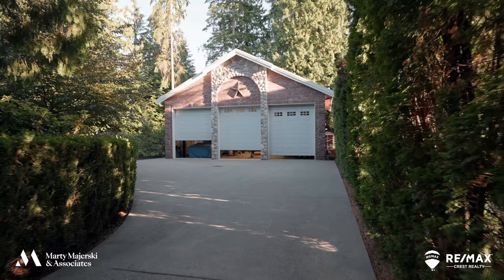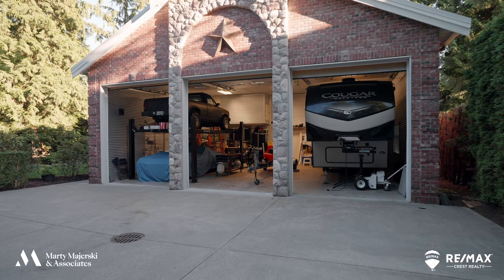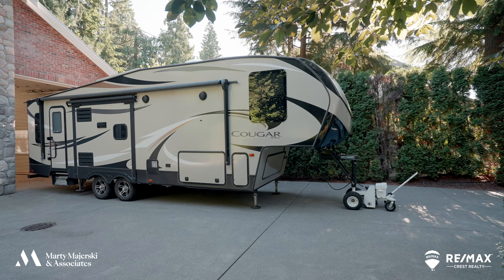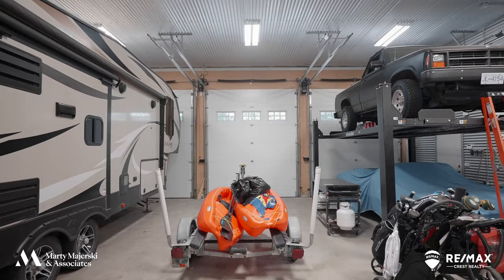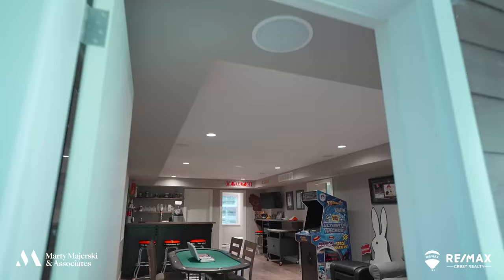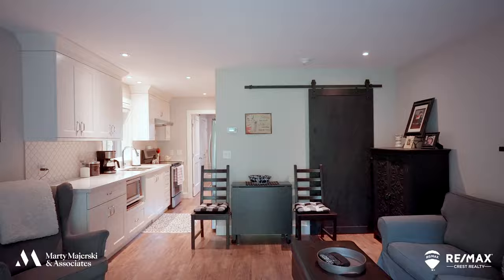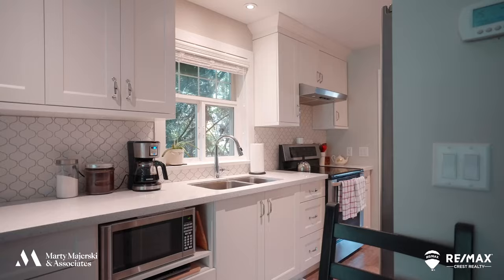Around the back of the home you will find a huge three-bay shop and garage with over-height bay doors that can accommodate a large fifth wheel, a car hoist, a man cave in the back, as well as a fully independent guest suite above.